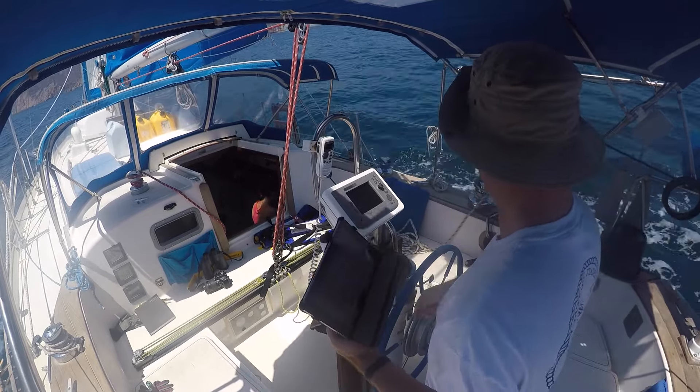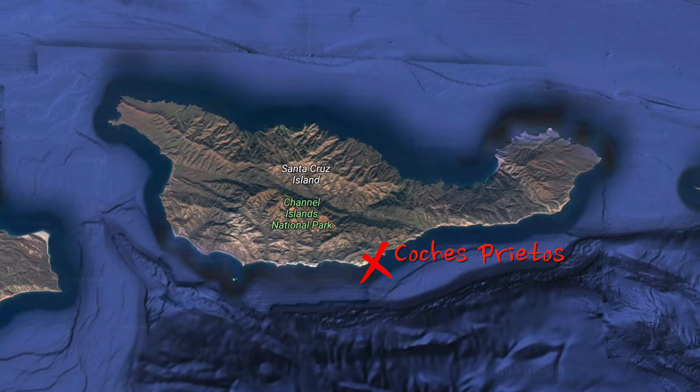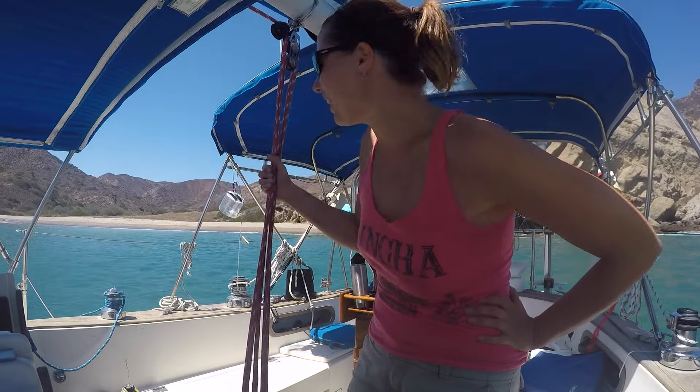We sailed along the southern coast, staying well out of the way of the warship. We're here at Coches Prietos — a tiny, beautiful little anchorage. We decided to set a stern anchor. After a couple of tries figuring out the best way to do it in the heat, another boat pulled in. We thought we'd have it to ourselves, but we made room.